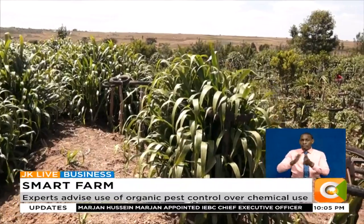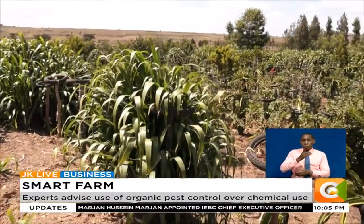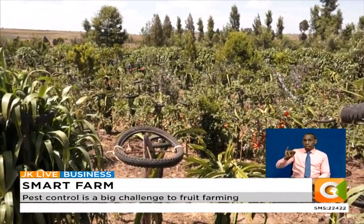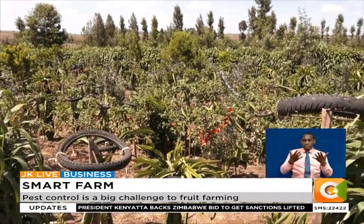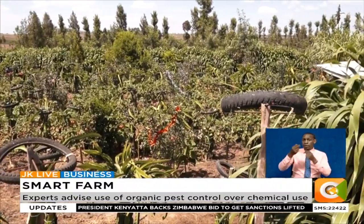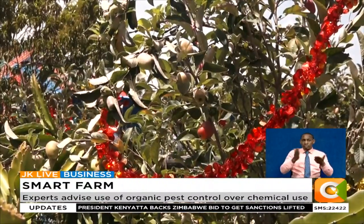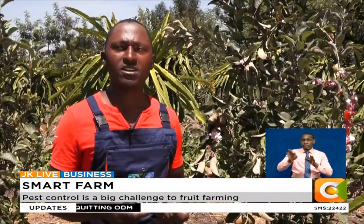A visit to his farm, tucked in the semi-arid plains of Ngobit village, located in South Emeti — the wreaths strapped on the fruit trees are clearly visible. From afar, they look misplaced. But Martin knows just too well what they mean for his two-and-a-half acre farm.